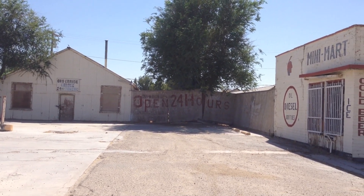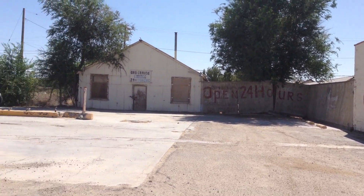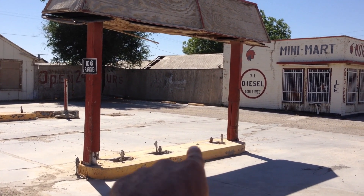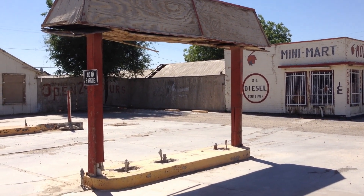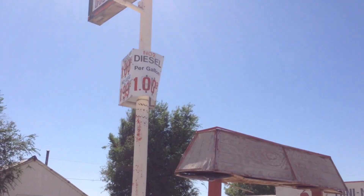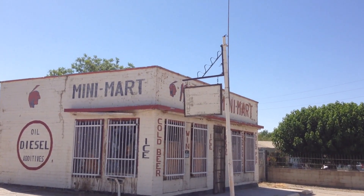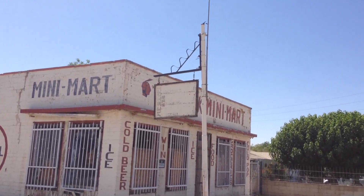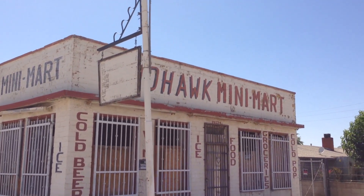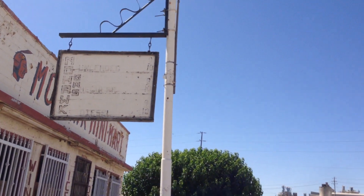Right behind this garage are houses, so I won't be showing you what the backyard looks like because there are people out there. And it's right here where obviously the gas pumps used to exist. One dollar per gallon — the good old days, the simpler days. Ice cold beer, cold pop, and of course groceries. This is the Mohawk Mini-Mart. Got the original sign still hanging.